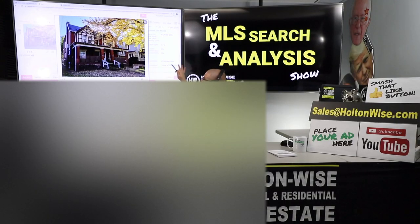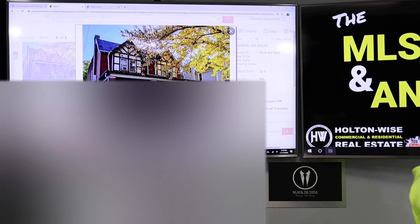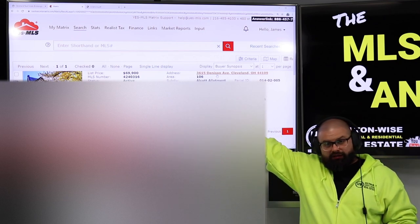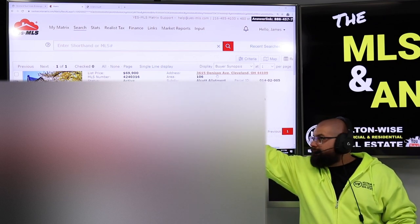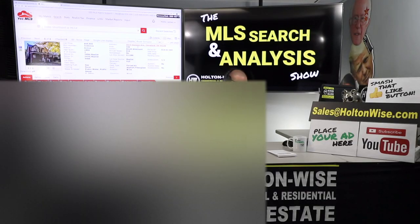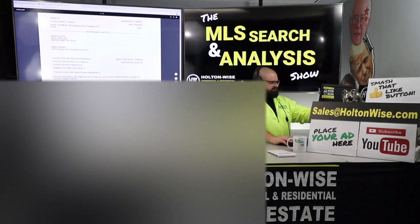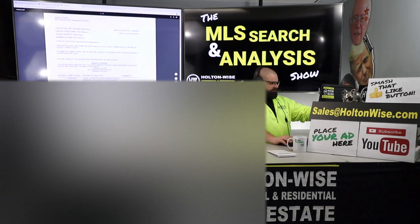All that stuff sounds good thus far, but I told you at the beginning of the show we're talking about water-damaged properties. Here is the issue — here's the scenario we are dealing with, which is why the property is priced so low. $69,000 for something that could potentially bring in $1,700 a month in rent? That's insane — everybody would buy that. Of course there's going to be a gotcha. Here is the building code violations from the city.